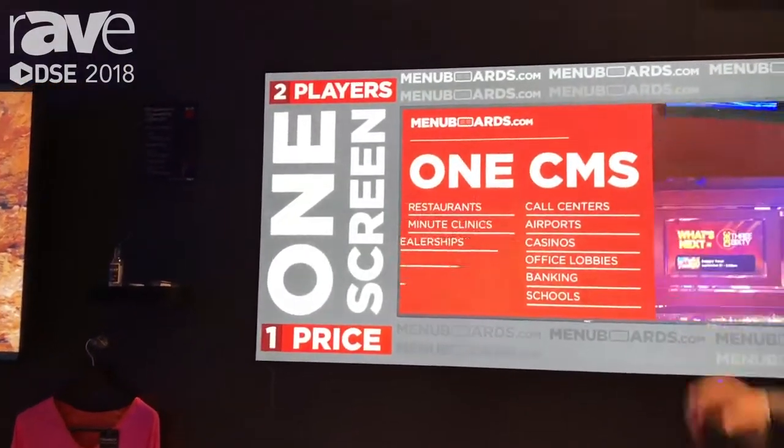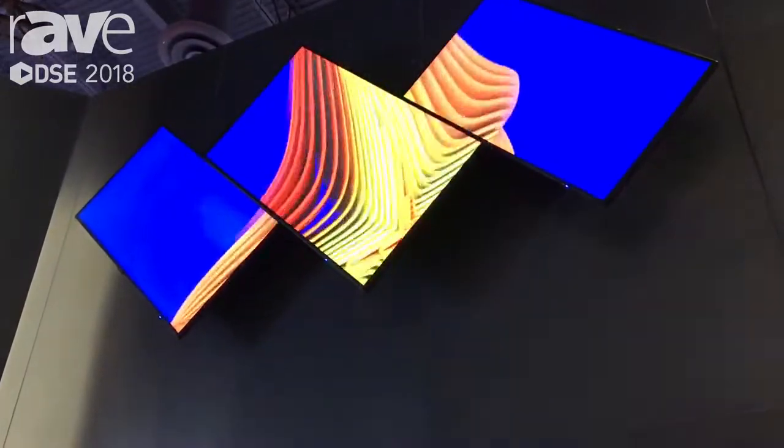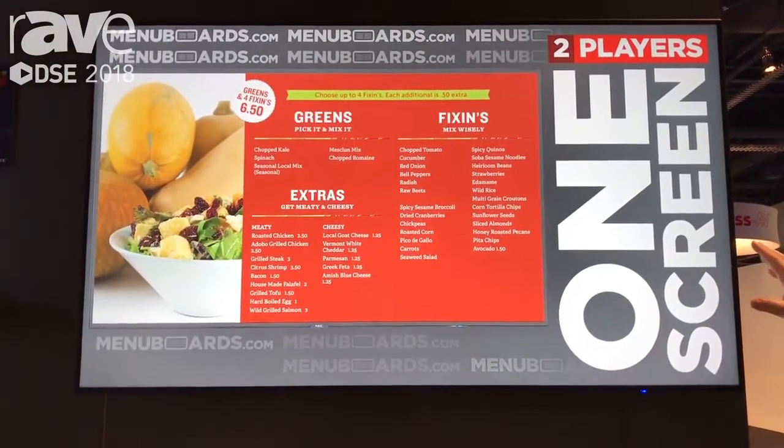At the top we have InfoBeamer showing a video wall array using only NEC displays and Raspberry Pi compute modules installed inside of them. Down here on this lower level screen we have Industry Weapon running a video showing how they highlight their CMS on the Raspberry Pi.